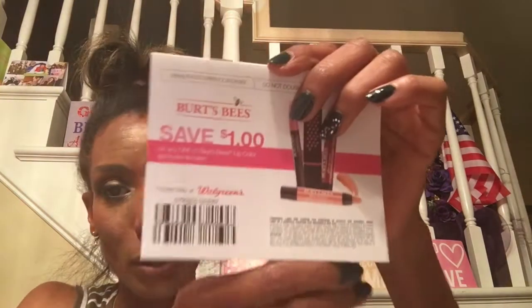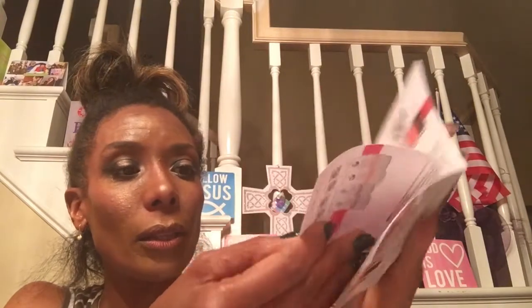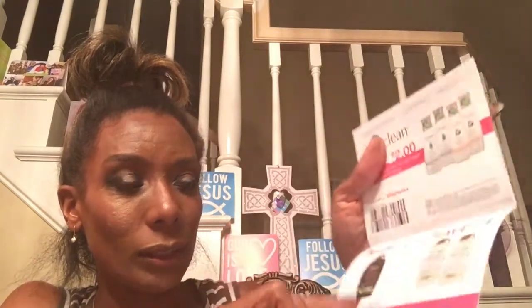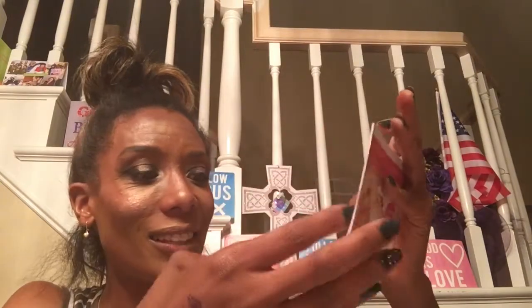And then they gave me some coupons. Burt's Bees - a dollar off of Burt's Bees. I love Burt's Bees. There's an Essie coupon in there. And it looks like I can save on Live Clean. Not only did they give me the samples, they gave me a coupon off of Nexus. If it's on the clearance rack I'll use it. But the Essie coupon and a dollar off of OGX - I love that stuff. Some good coupons in here, and the Burt's Bees for sure. They gave you the little coupon pack.